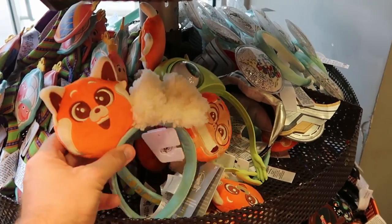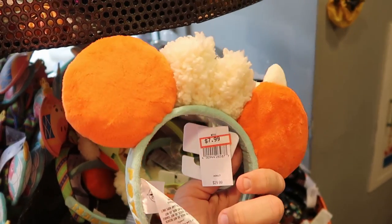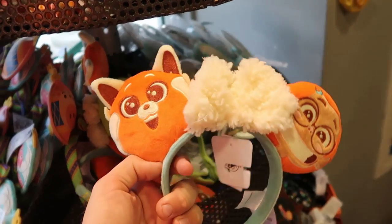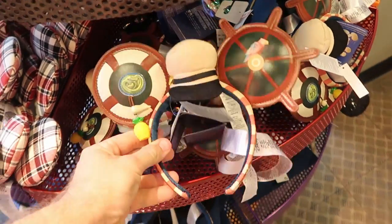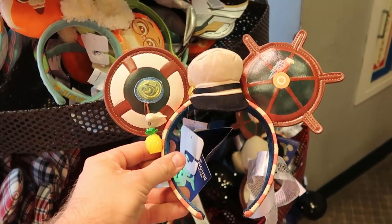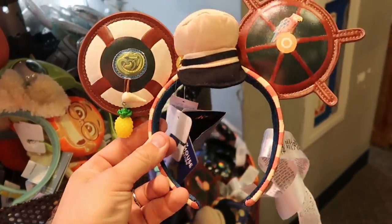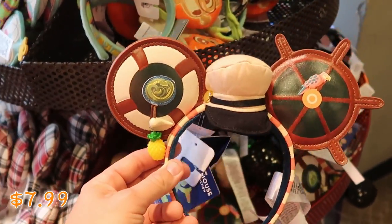As soon as you come into the outlet, they have the Disney Turning Red ears — these are actually new here. These are $7.99 marked down from $30, embroidered with 'Power' on one side and 'Panda' on the other. Down here they also have the Jungle Cruise ones from the 50th anniversary Mickey Mouse Main Attraction series, embroidered on the back with a little dangly pineapple and a captain hat. Those are $7.99 from $35.